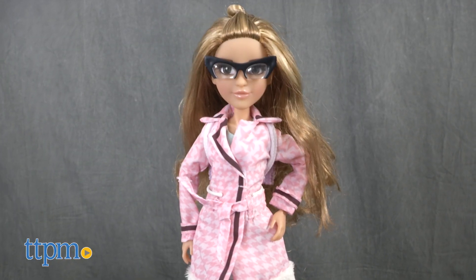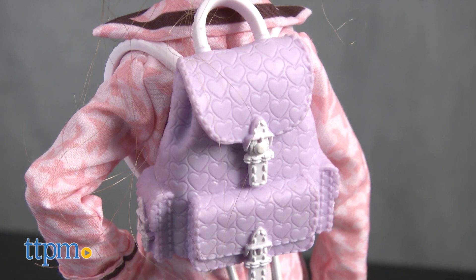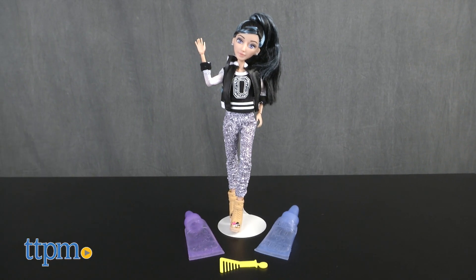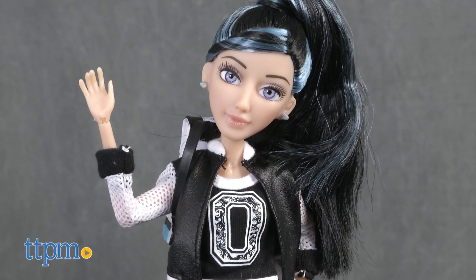Adrian is fashionably outfitted in a pink coat, cat leggings, pink heels, backpack, and glasses. Our next MC Squared extraordinaire, Devon, is a rad artist and creates her own puffy paint using her science, art, and math skills.